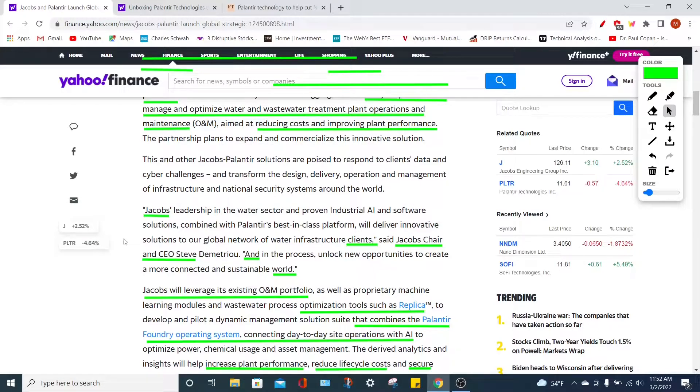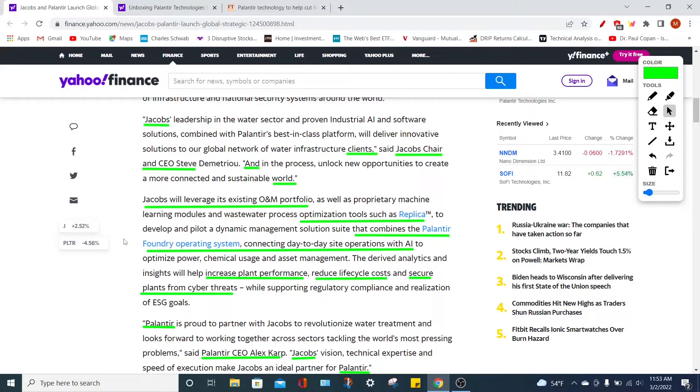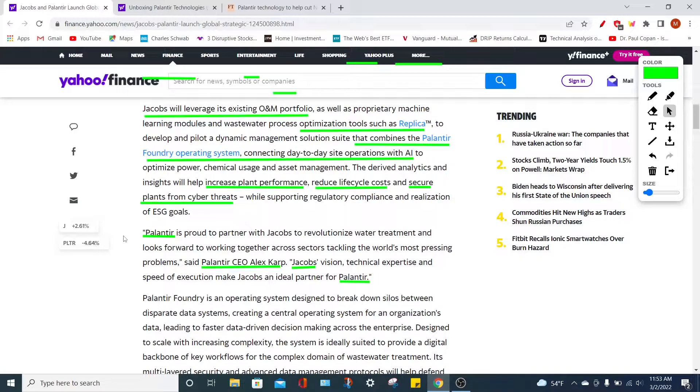The Jacobs CEO went on to say this will unlock new opportunities to create a more connected and sustainable world. In essence, this is going to increase plant performance, reduce overall life cycle costs, and secure water plants from cybersecurity threats. The CEO of Palantir Technologies, Alex Karp, responded by saying that Palantir is proud to partner with Jacobs to revolutionize water treatment and looks forward to working together across sectors, tackling the world's most pressing problems, adding that Jacobs' vision, technical expertise, and speed of execution make Jacobs an ideal partner for Palantir Technologies.